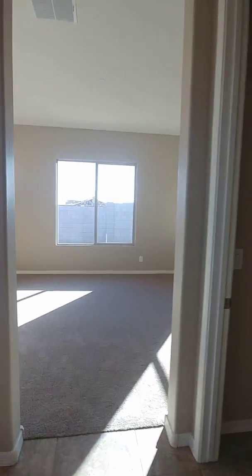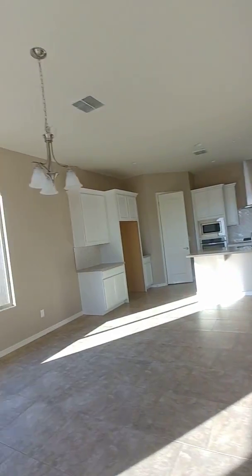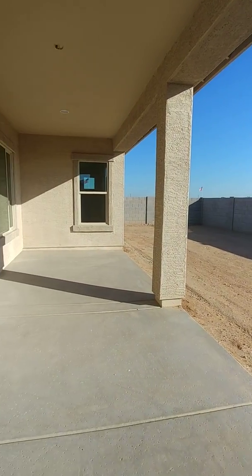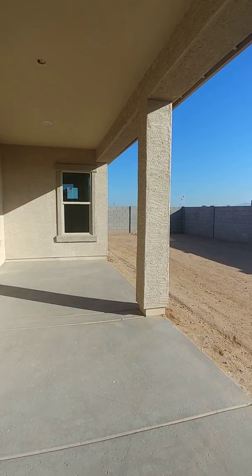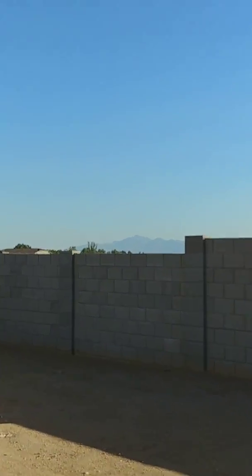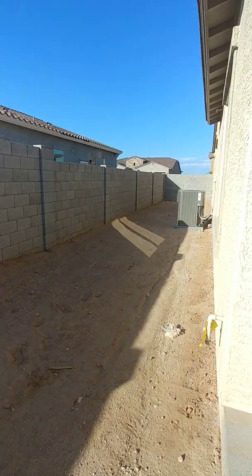It looks like you have extended patio coverage space — this is a lot of space. It's a bit smoggy, but you do have a view of the mountains from here. And then a really nice side yard.